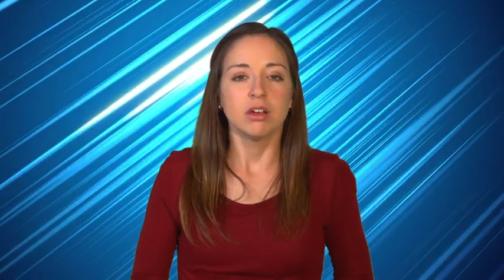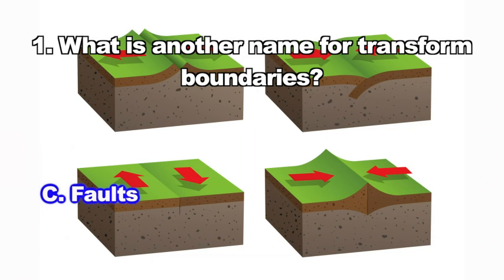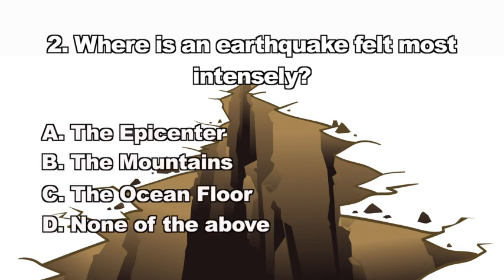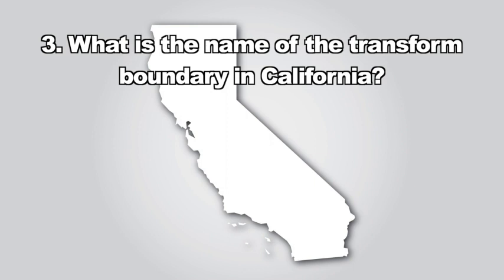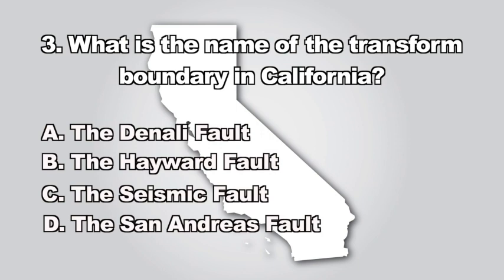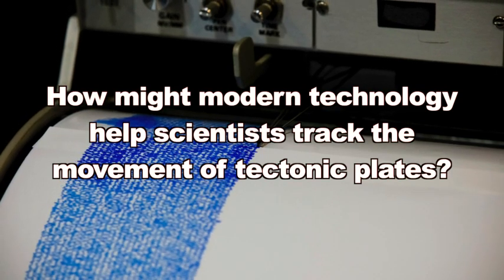Question one: What is another name for transform boundaries? The correct answer is C — faults. Question two: Where is an earthquake felt most intensely? The answer is A — the epicenter. Question three: What is the name of the transform boundary in California? The correct answer is D — the San Andreas Fault. Thinking question: How might modern technology help scientists track the movement of tectonic plates?